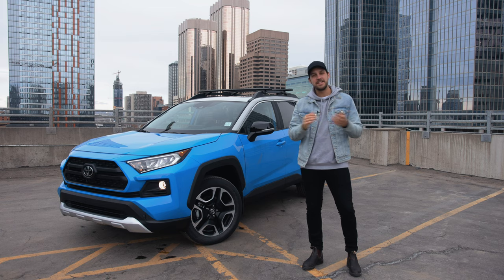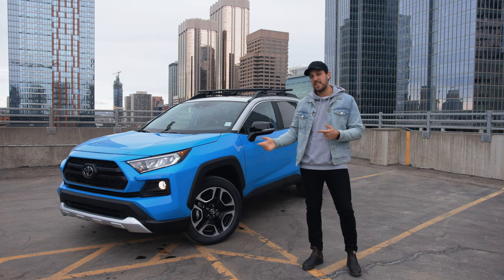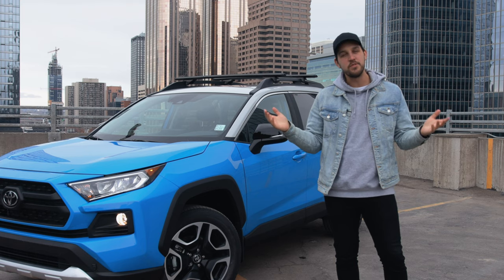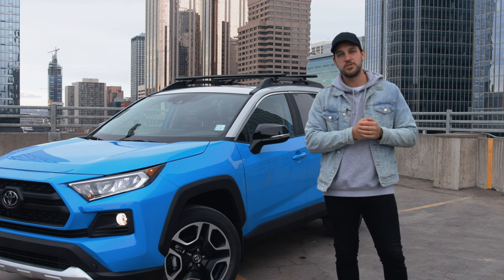Hey guys, how's it going? My name is Alex and this is The Car Creative. Today we get to do a review of the 2020 Toyota RAV4, and this one we've got the Trail Edition, which is my personal favorite of the entire lineup. Let's dive into some of the really cool features that the RAV4 Trail Edition has.